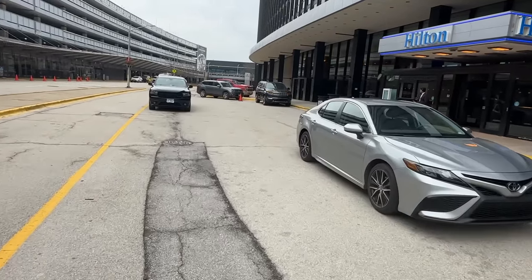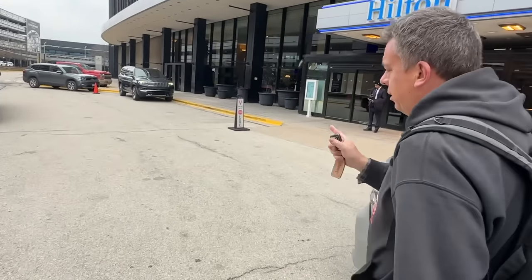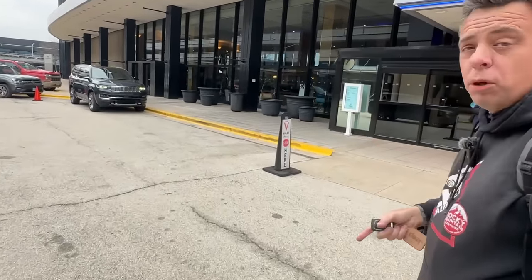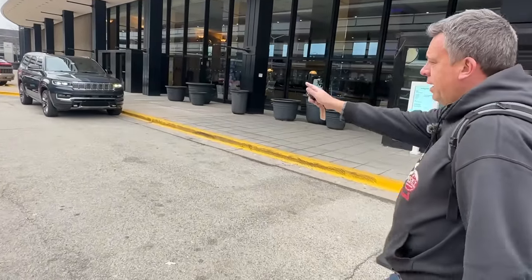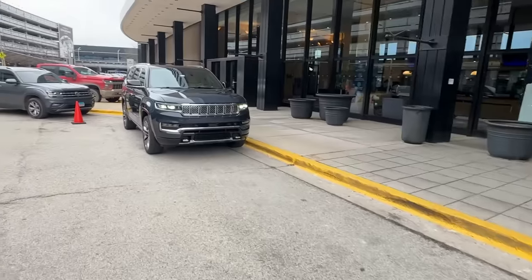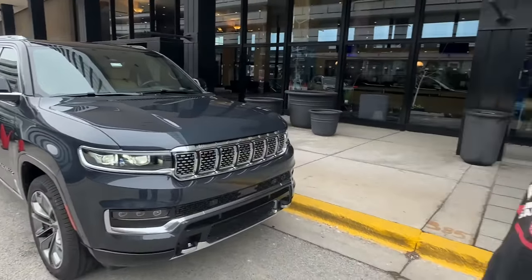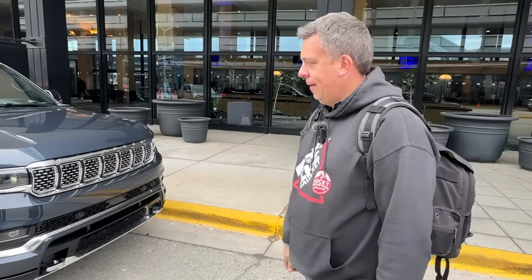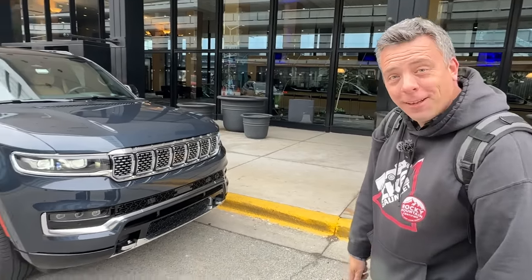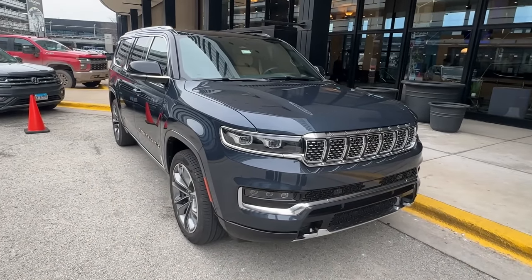We'll tell them the price until the end. The reason I'm super excited about this is because it has a brand new Hurricane engine — the twin turbo straight six. It's a three liter, and this engine is also going to be in the upcoming Ram 1500 trucks. I cannot wait, I've never driven this engine. So in this video, we'll take it for a ride to the convention center through traffic and give you a quick walkaround.